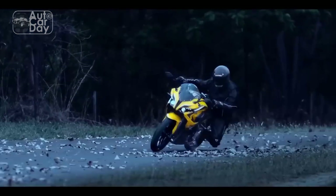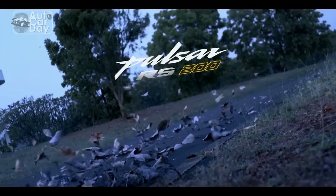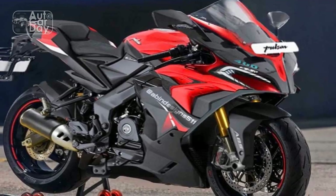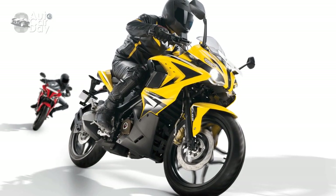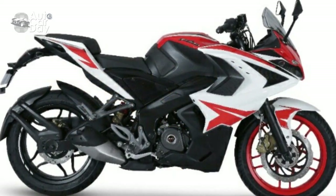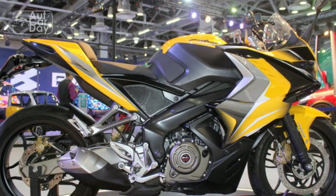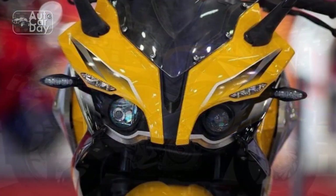Cons of the Bajaj Pulsar RS400. 1. High price point: The RS400's premium features and performance come at a cost, which might be on the higher end for budget-conscious riders. 2. Limited pillion comfort: The sporty design and split seats could lead to a slightly compromised pillion rider comfort, especially during long rides. 3. Poor fuel efficiency: Given its powerful engine, the RS400 might not be as fuel-efficient as some other commuter-oriented motorcycles, which could impact running costs for daily usage. 4. Maintenance costs: While Bajaj is known for its reliability, premium features and performance-oriented components might lead to higher maintenance and servicing costs over time.